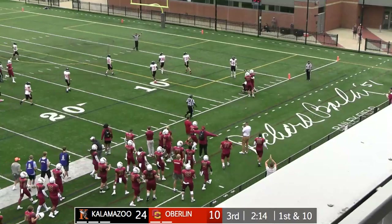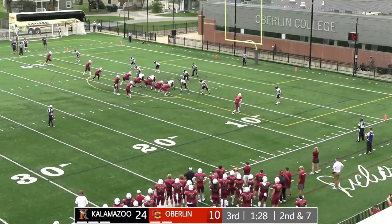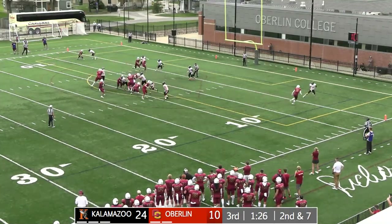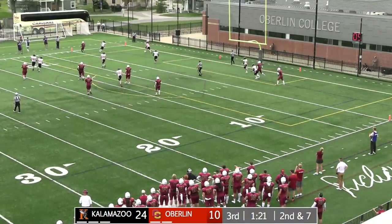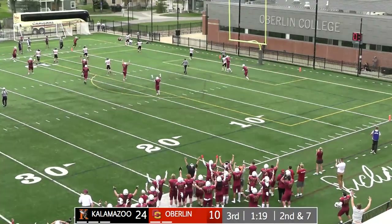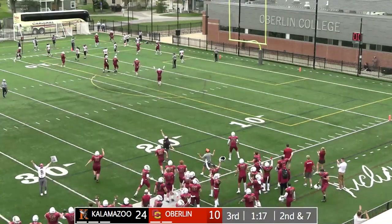There's your out-and-up wheel route. Works to the right side, three receivers on the left side away from Wetherspoon. They look at him, then look back the other way. Allen rolls left, lofts one to the back of the end zone — touchdown Yeoman, into the hands of Bear Broyles. Another touchdown.